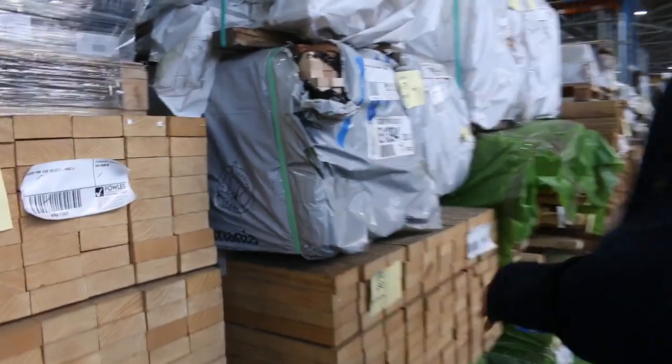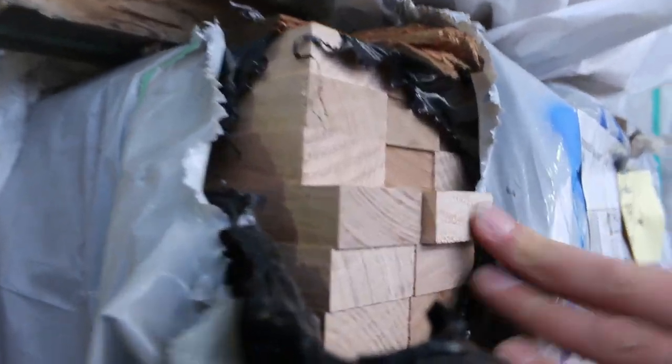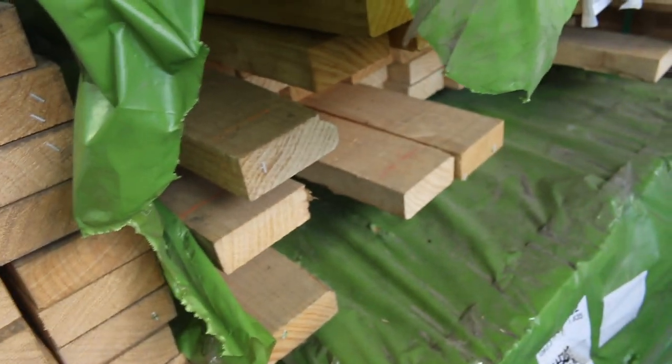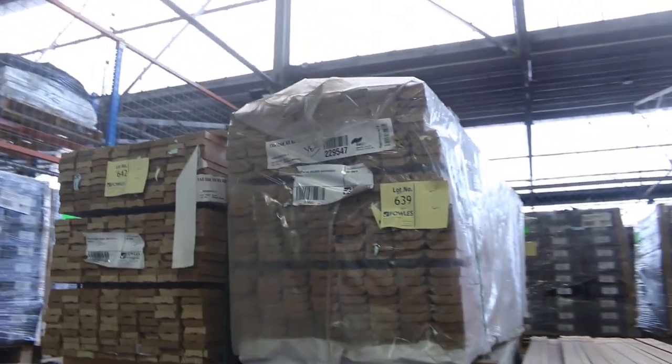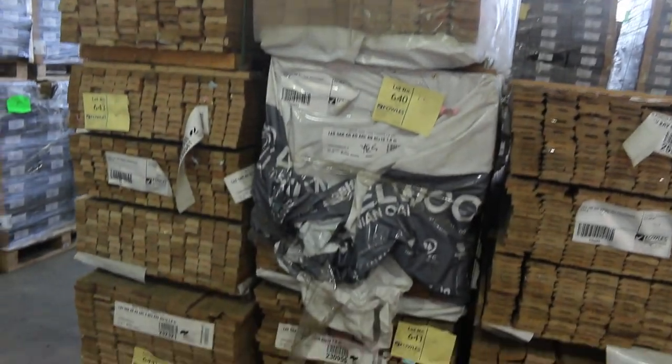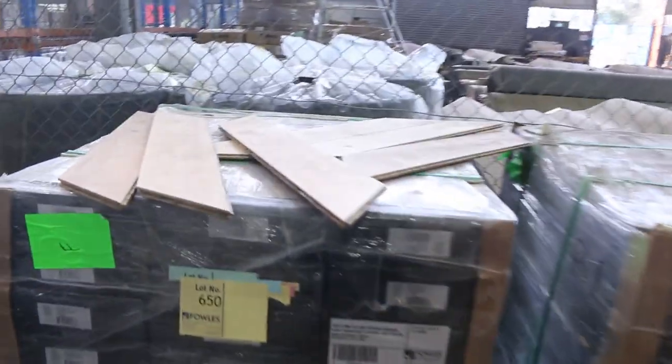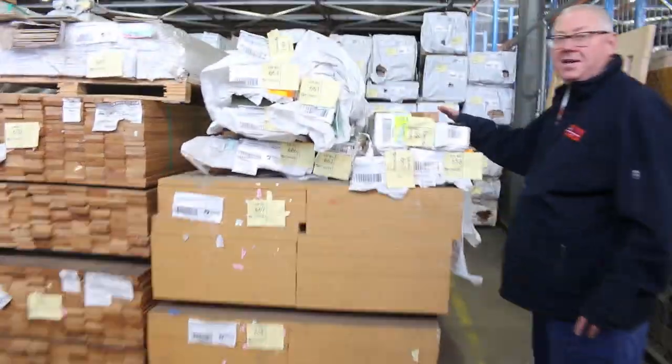Some select grade Tassie Oak 42 by 19 set length packs in 1.2s. Select grade pine, 100 by 38. Got some architraves here — standard and better grade set length, 1.8 metre long architraves. We've got the Chevron engineered flooring over there. We've also got some nice laminated Spotted Gum posts and beams. So all in all, we've got an absolutely outstanding auction for you tomorrow. Don't forget there's also home renovators and carpets as well. See you here at 10am — thanks for watching.